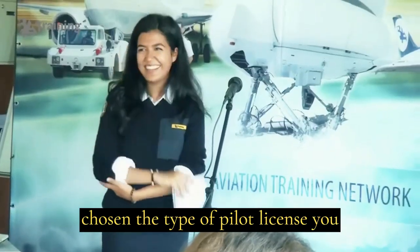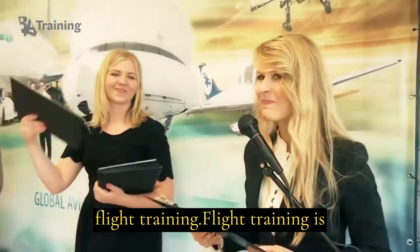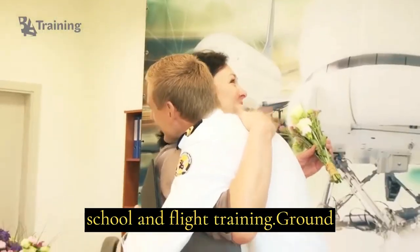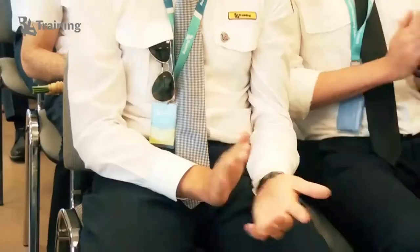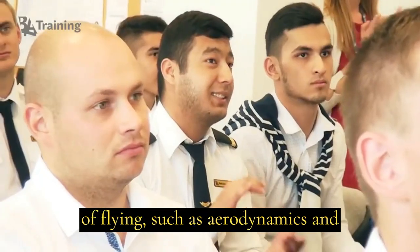After you've chosen the type of pilot license you want to obtain, it's time to start flight training. Flight training is typically divided into two parts: ground school and flight training. Ground school is where you'll learn the theory of flying, such as aerodynamics and navigation.